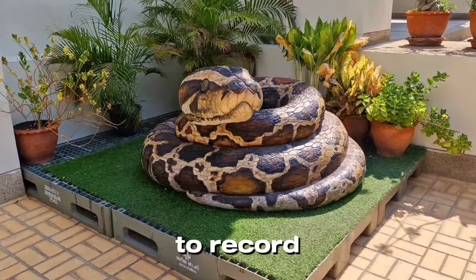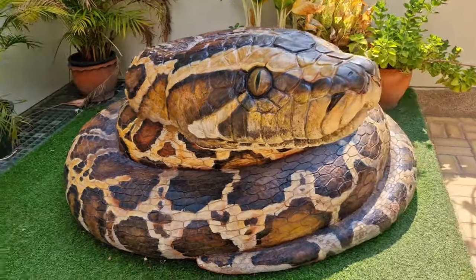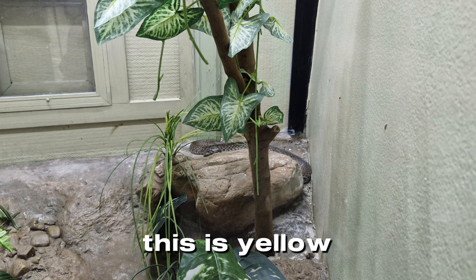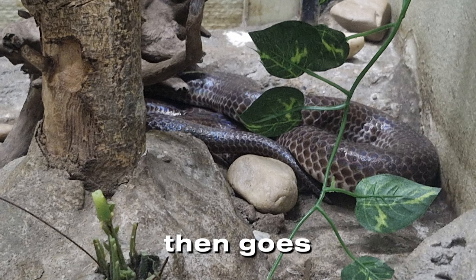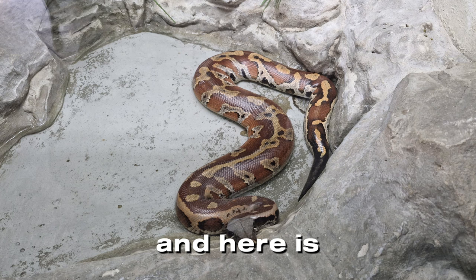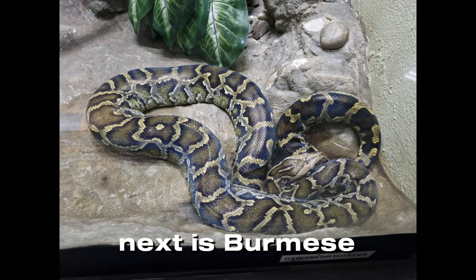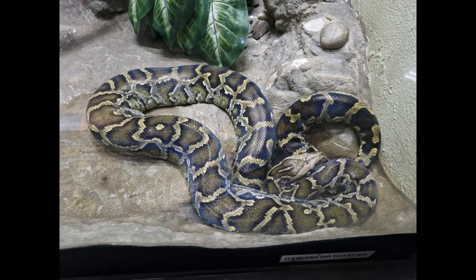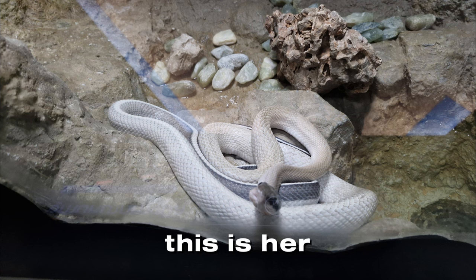Unfortunately, it is prohibited to record video inside, so I will show you only photographs. This is the yellow spotted keelback snake. Next is the red-tailed pipe snake, which can be found all over Thailand. Then comes the sunbeam snake from Southeast Asia, next is the red-tailed rat snake, and here is Brongersma's python, which can be found in Malaysia, Sumatra, and Thailand. Next is the Burmese python, or Javan python. Here is Ridley's stripe-tailed rat snake, found in Thailand.